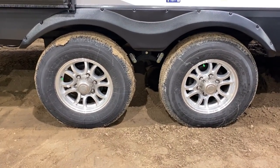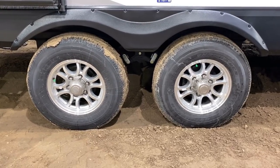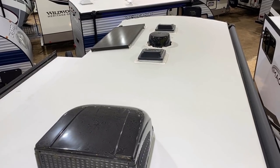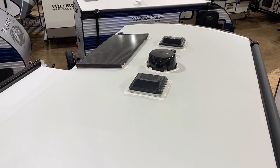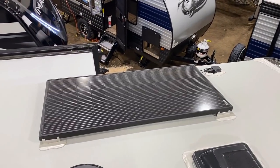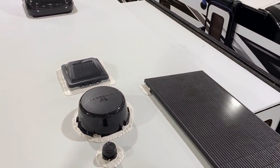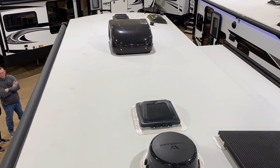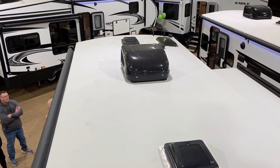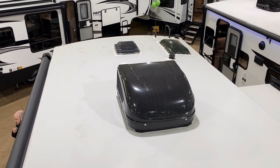Goodyear Endurance radials, 87 mph rated — please don't ever drive that fast. On the roof: 165-watt solar panel standard on these, helping keep the batteries topped off. A lot of people don't realize that when the RV is in storage, there's always a little trickle draw and parasitic loads — even with a battery disconnect flipped, there might still be a draw. That solar panel will more than cover any of that.